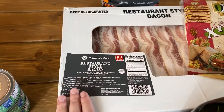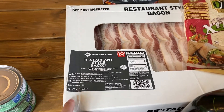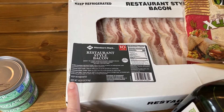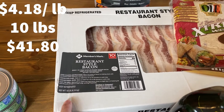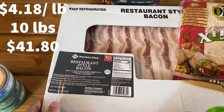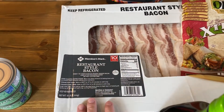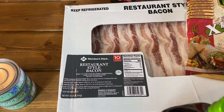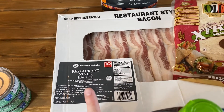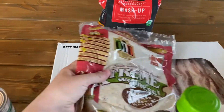Next up I have this restaurant-style bacon — basically 10 pounds of raw bacon. This used to cost about $29.99, so it came out to $3 a pound, but it recently went up to $41, so it's about $4 a pound, which is still a little cheaper than a normal grocery store. Between my husband, my kids, and me, we go through a lot of bacon, so it is worth it for us to buy in bulk.